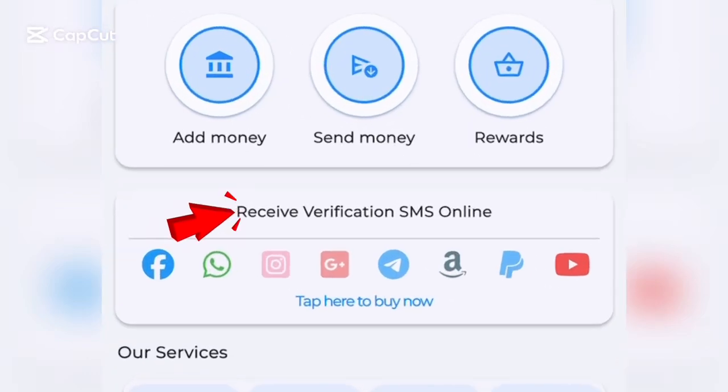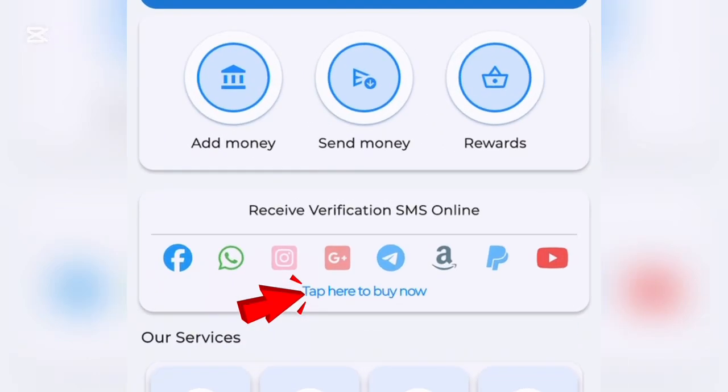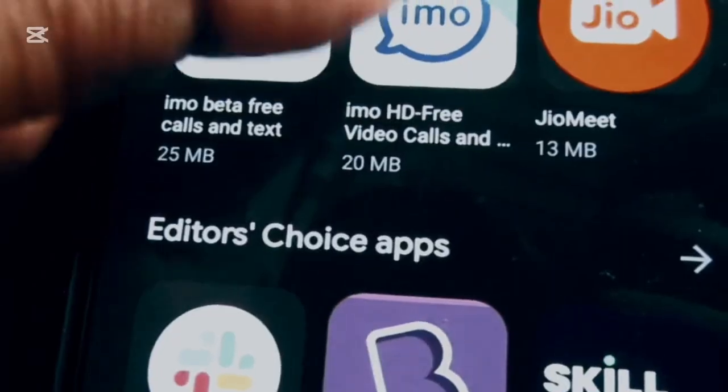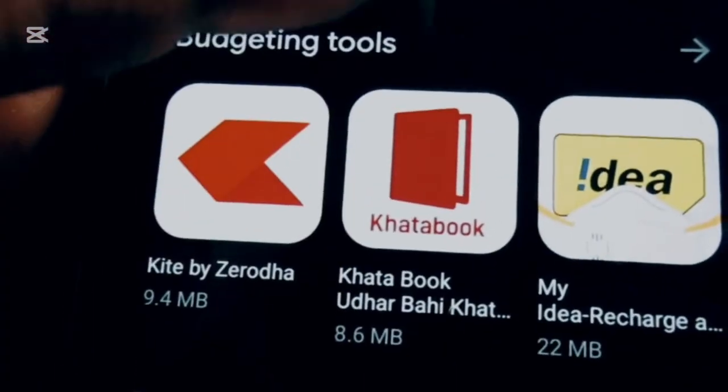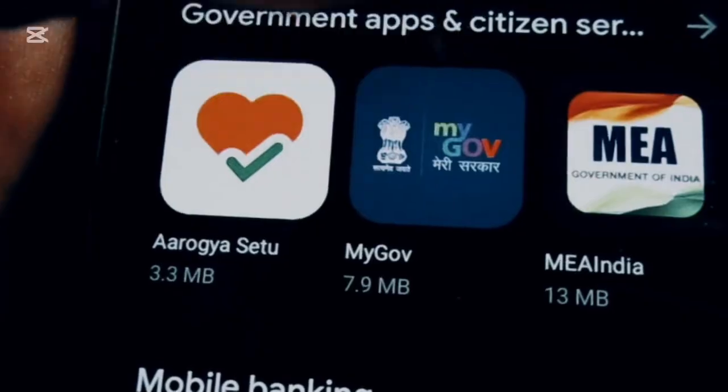In this video, I'm going to be showing you four websites where you can get an affordable USA number. Four websites will be introduced on how you can use them for your business. Stick with me to the end of this video. The third one is actually the best, which I use for my business and also for some online surveys.